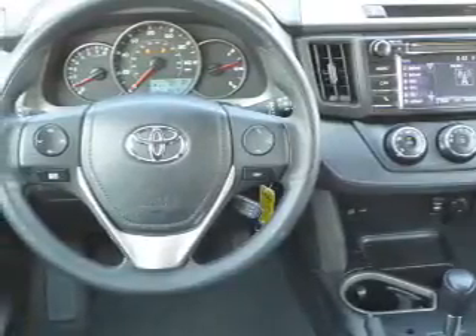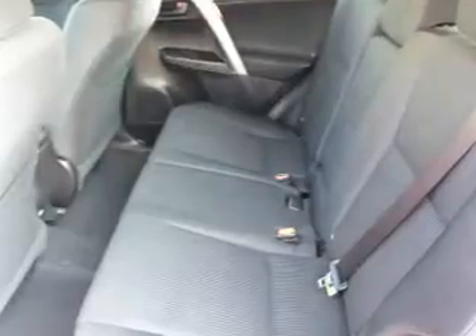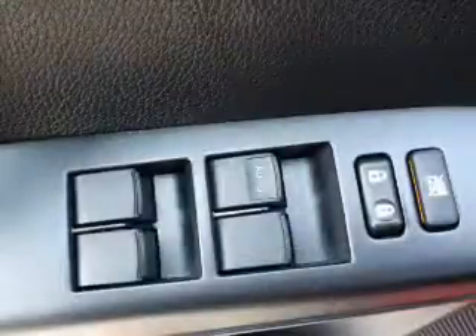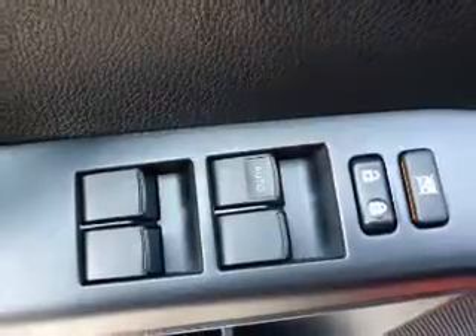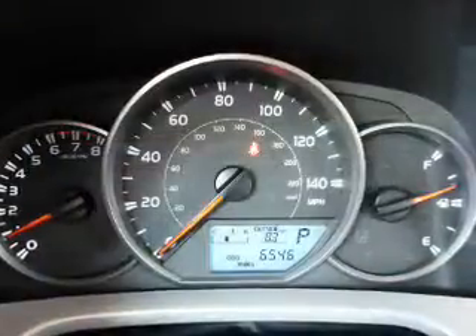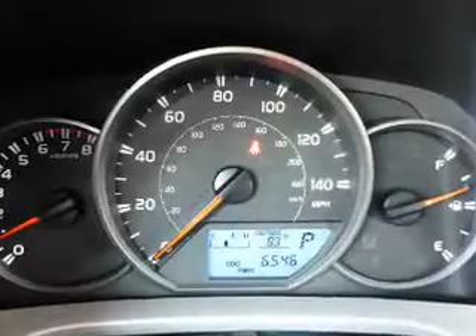Inside you'll find Bluetooth connectivity, an auxiliary input, steering wheel controls, curtain head airbags, front airbags, side airbags, side impact door beams, child safety locks, iPod integration, and cruise control — great quality at a great price.